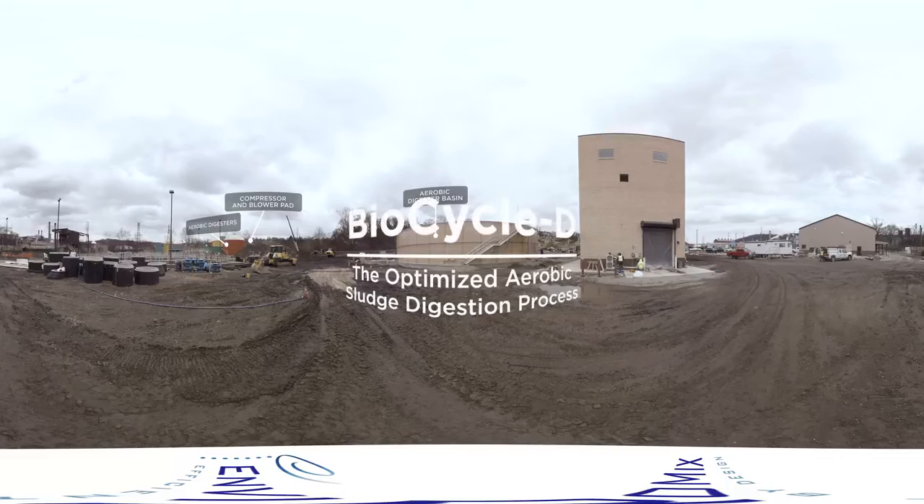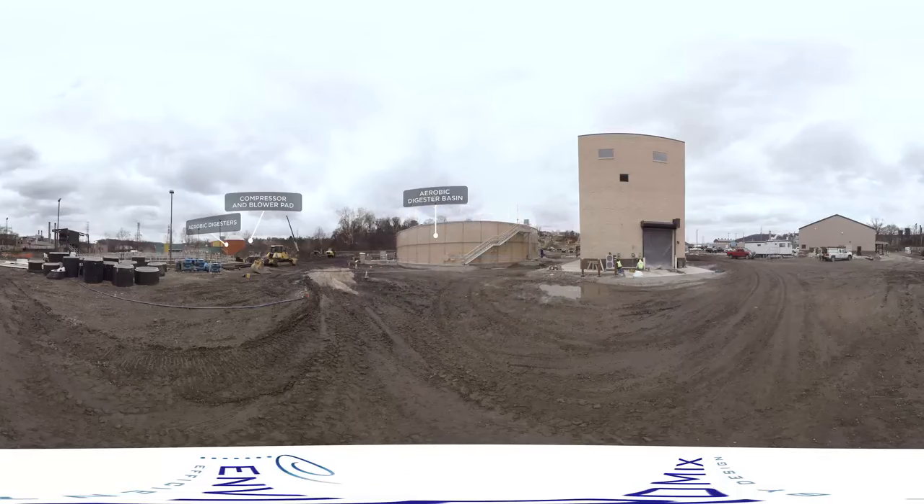Introducing BioCycle D, the optimized aerobic sludge digestion process from EnviroMix. You already know that aerobic sludge digestion consumes a lot of energy, but did you know you could cut that consumption in half?